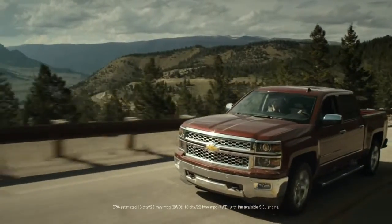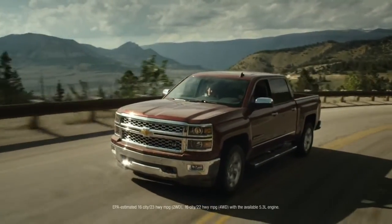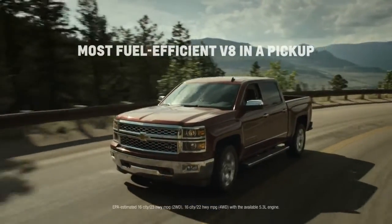I don't mind bragging a bit here — with our available 5.3 liter engine, we have the most fuel efficient V8 in a pickup.